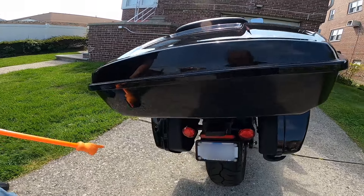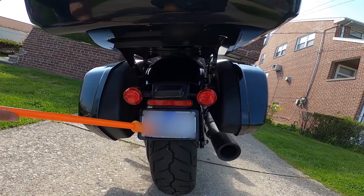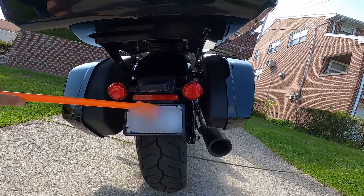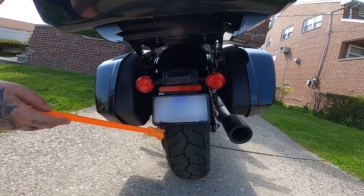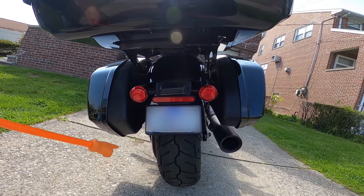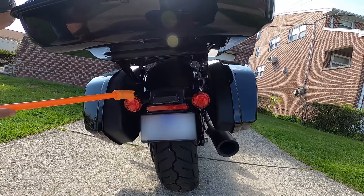In the back, what did you do? Rear fender assembly — again, from a Sport Glide. So you changed the whole fender? The whole fender assembly is Harley-Davidson. Look, it's shorter and everything comes down. So the plate hangs down — law enforcement can't bother you about not seeing your license plate because of the tour pack.